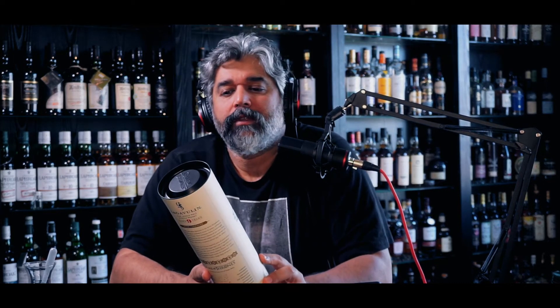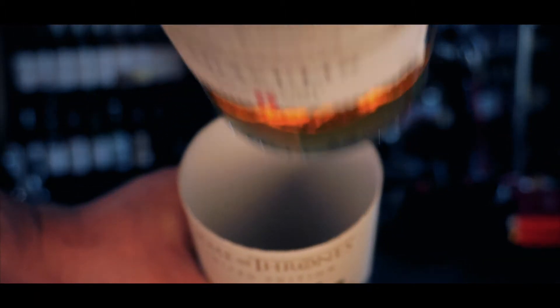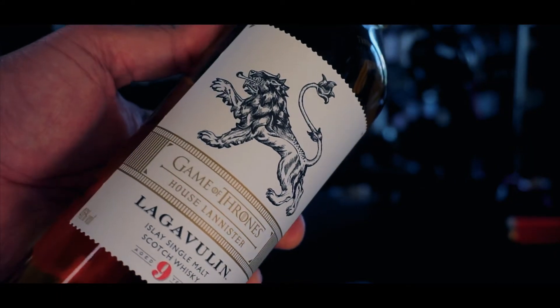Oban had really good packaging — it was all black, very cool. So yeah, nine years old, served at 46%. I don't know a lot about the recipe of this particular whiskey, but I'm going to guess it's seen a bunch of sherry casks along the way, mixed with some first-fill bourbon. That's my guess — if you know more than me, please put it down in the comments below so I can be educated.